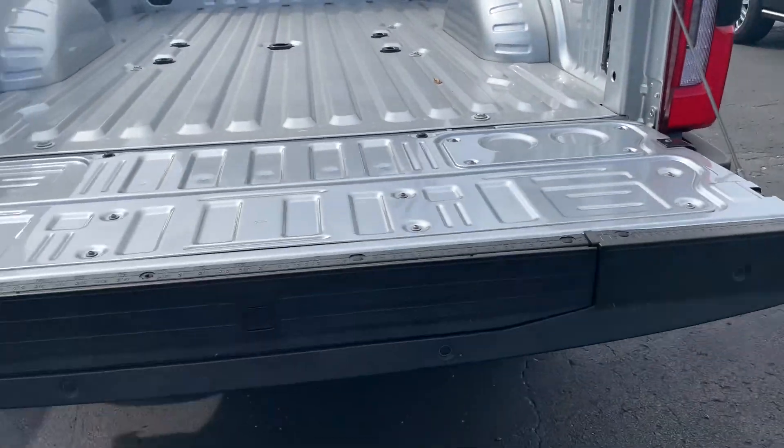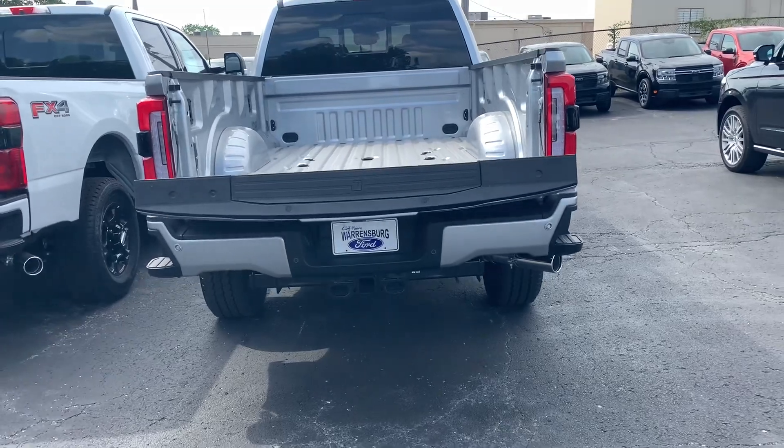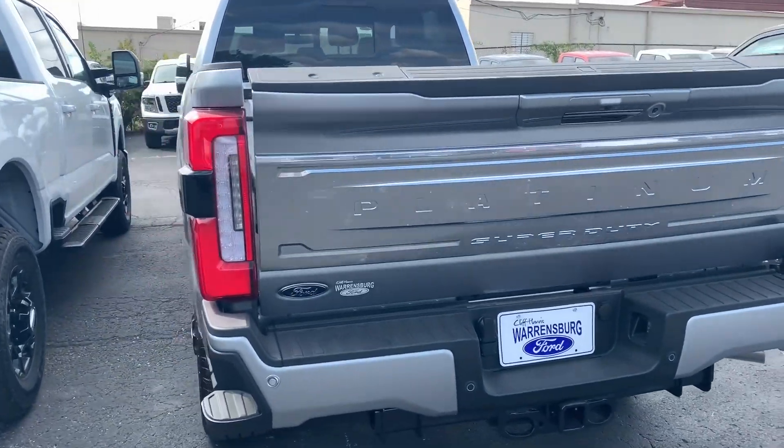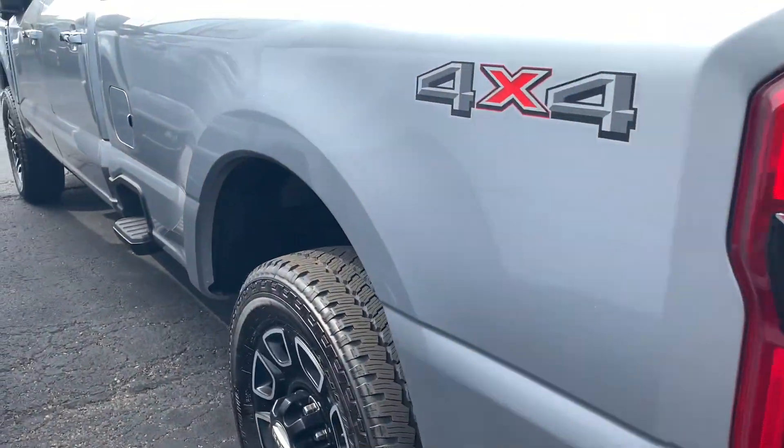Something cool that I did find — I wasn't aware of this — it goes back up too. Not only goes down, it comes right back up again. Man step, of course, is in there. Parking sensors, as I mentioned.